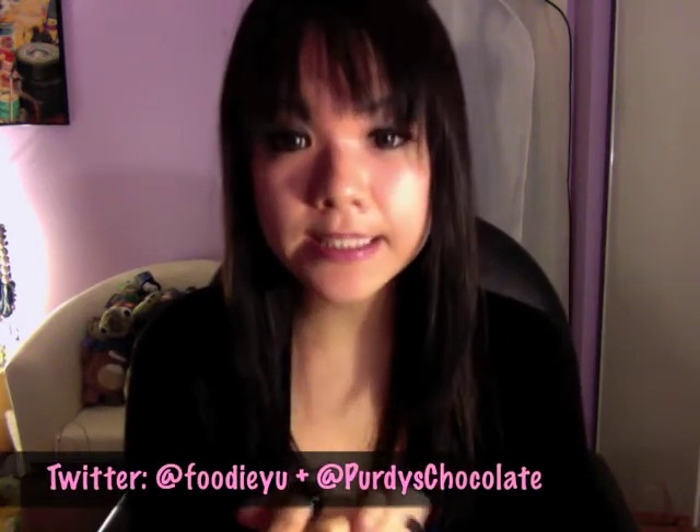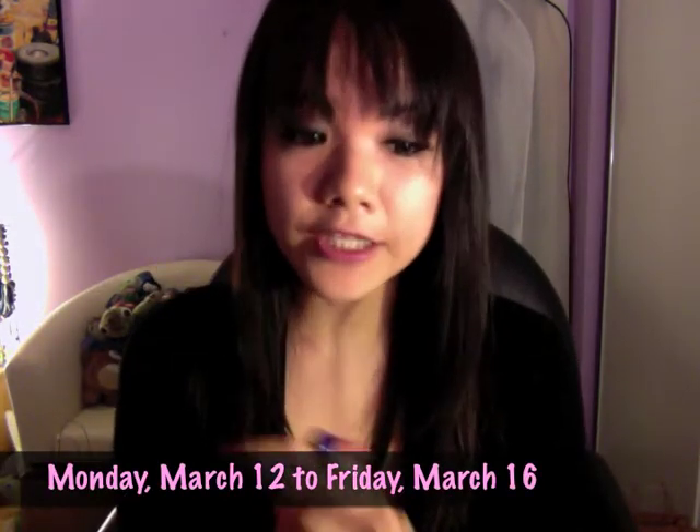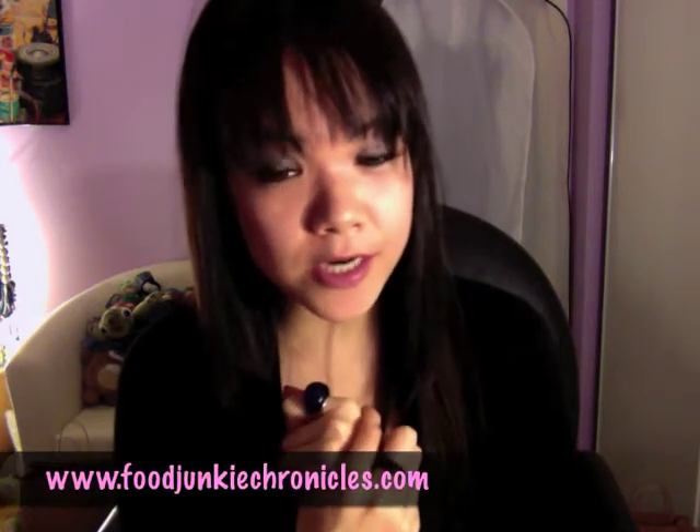Thanks Purdy's. I hope you enter the contest — it's really easy. Just follow me, Foodie You, and Purdy's Chocolates on Twitter, and tweet the exact tweet as shown below. You have one week to enter the contest, you can only enter once, and it's open to all of Canada except for Quebec. So good luck, and please also like this video and keep on reading foodjunkiechronicles.com.